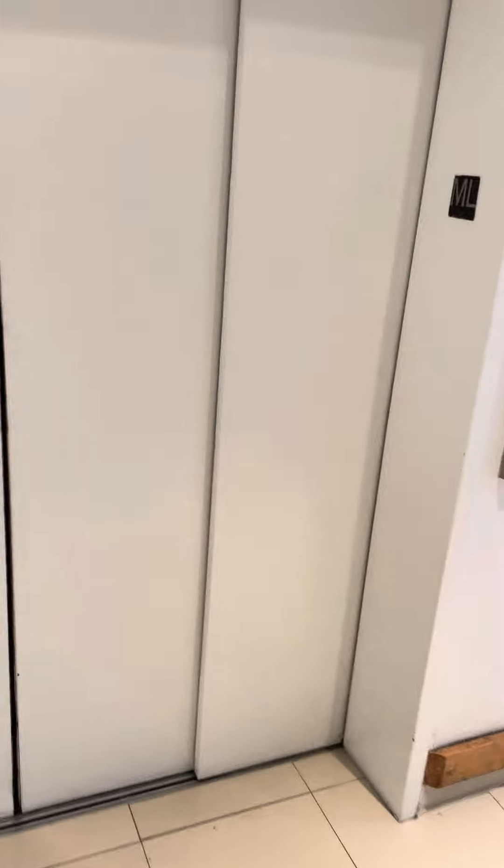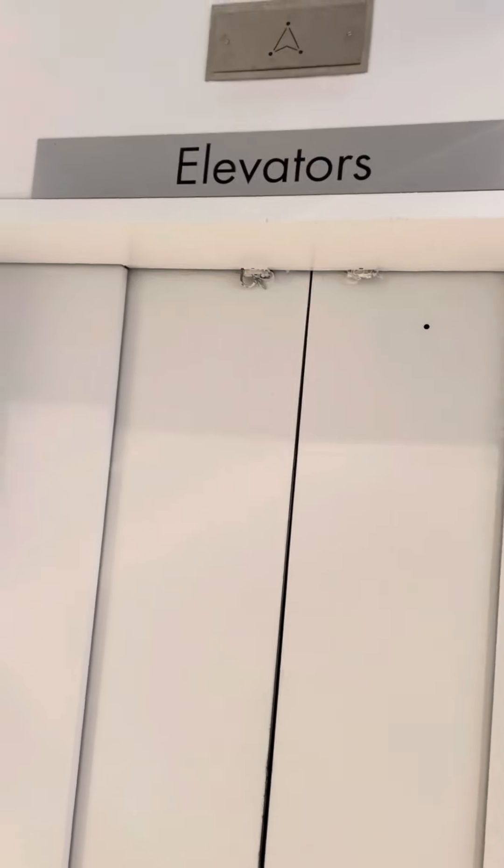It used to be an Otis Lexan elevator. And now the elevator got modernized in 2003 with a facing crop hydraulic elevator. There it goes. And that's it.